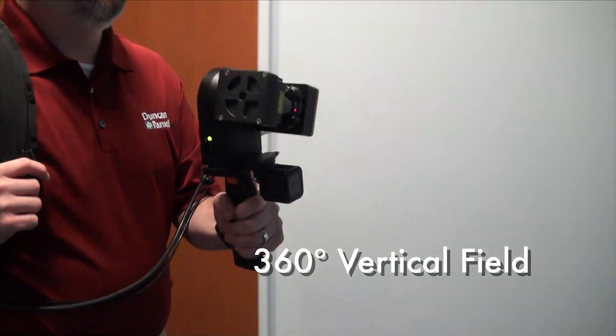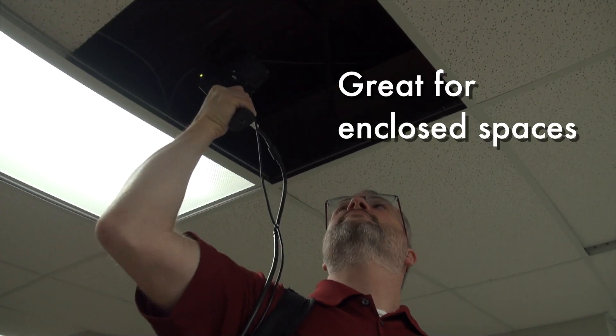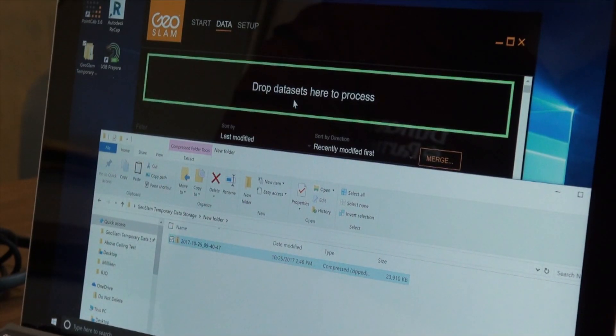With a 360-degree vertical field capturing 43,000 points per second, and no need for GNSS, GeoSlam can reduce typical survey scanning time by more than 50%. Data can be downloaded, processed, and viewed within minutes of capture.